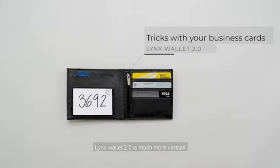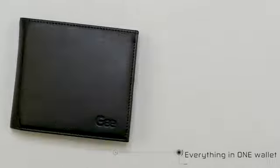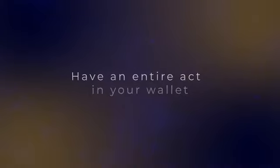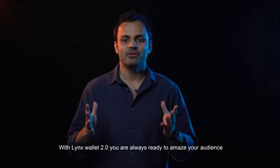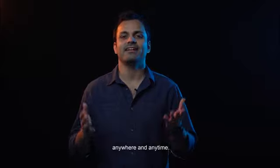Link's Wallet 2.0 is much more versatile, practical, and professional. With Link's Wallet 2.0 you are always ready to amaze your audience, anywhere and anytime.